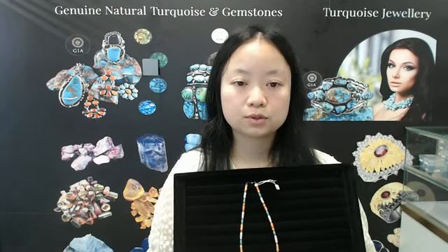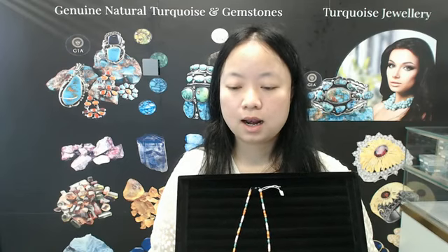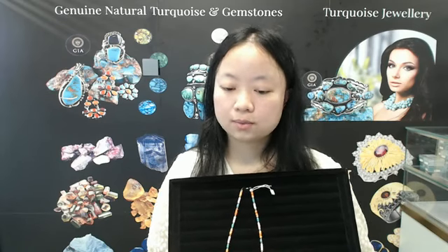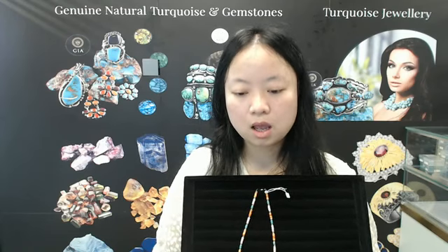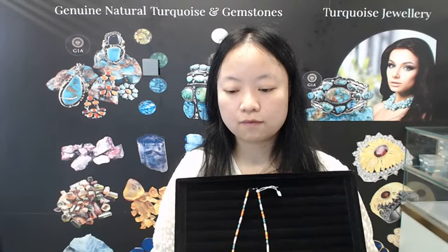But before that, I want to introduce you to our company. Our company name is Shenzhen Hongzhen Technology. It has its own turquoise mine. We specialize in the production of turquoise and other gemstones. We produce 925 silver gem jewelry. We hope to get more cooperation in the world market and establish a business relationship with you and your team.